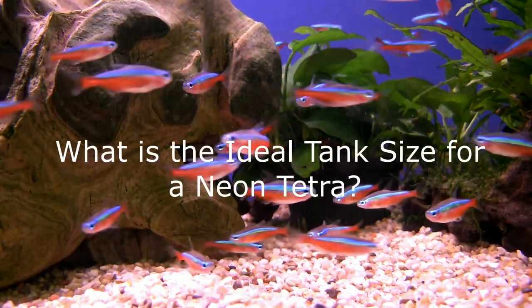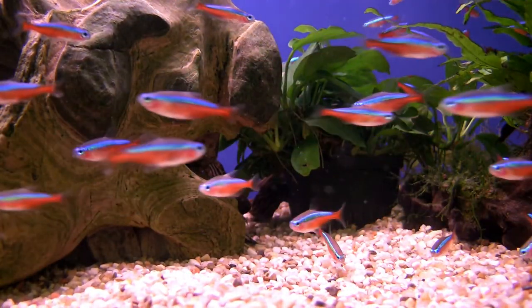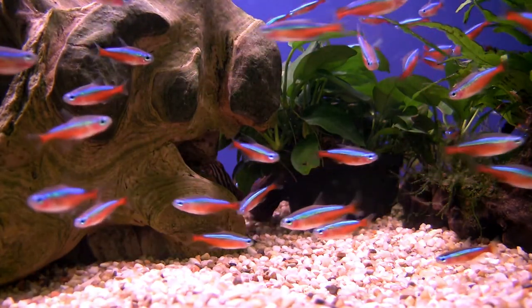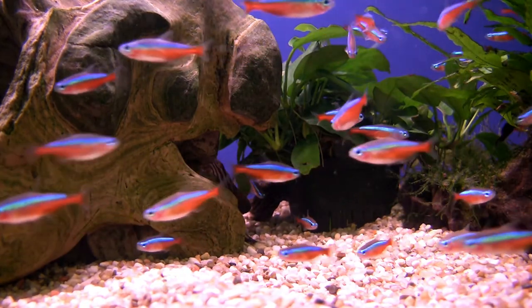What is the ideal tank size for a Neon Tetra? As mentioned earlier, these fish are very active and love to swim around the tank, requiring a big tank which will avail them more space to swim. It is important to keep in mind that these fish will not always be small and will grow, which implies a big tank should be used. It is not ideal to use a tank that holds less than 6 gallons of water, as these tanks tend to be too small for their massive activities and might not have enough space for them when they get bigger.